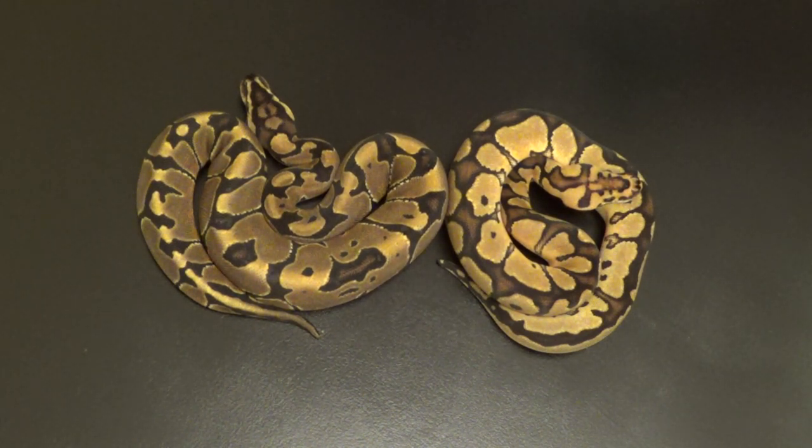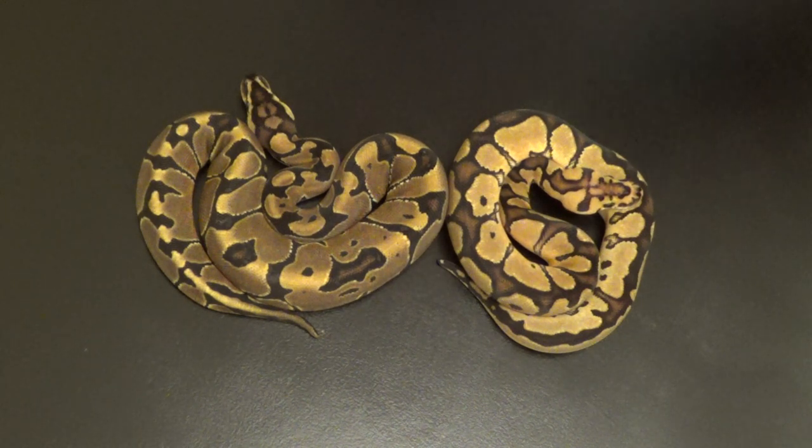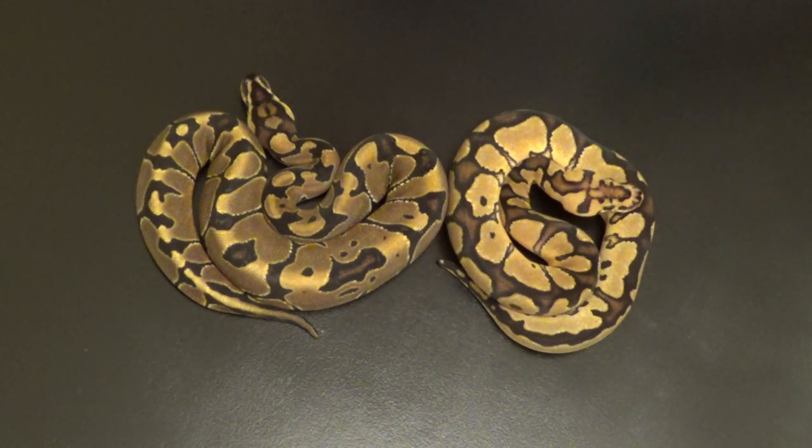If you remember the pairing, it was a lesser clown to 100% het clown. Originally there were 7 eggs, but 3 of them candled with little to no veins, so they ended up going bad about mid-way through incubation. Of the 4 that lasted through incubation, there was one that I cut that had what appeared to be a dead lesser het clown. And then there were 2 het clowns and a visual clown.